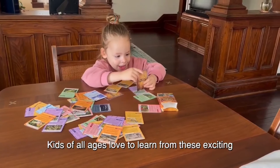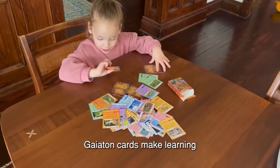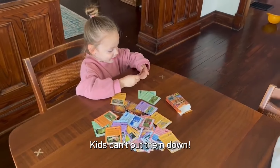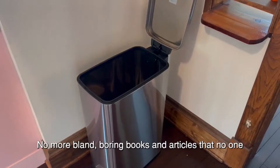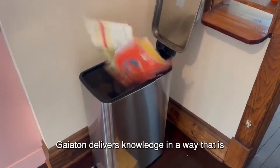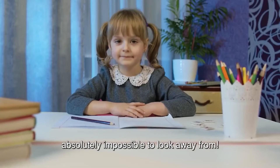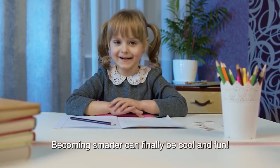Kids of all ages love to learn from these exciting collectible trading cards! Gaetan Cards make learning about the real world irresistible! Kids can't put them down! No more bland, boring books and articles that no one is going to care about or read! Gaetan delivers energy in a way that is absolutely impossible to look away from! Becoming smarter can finally be cool and fun!